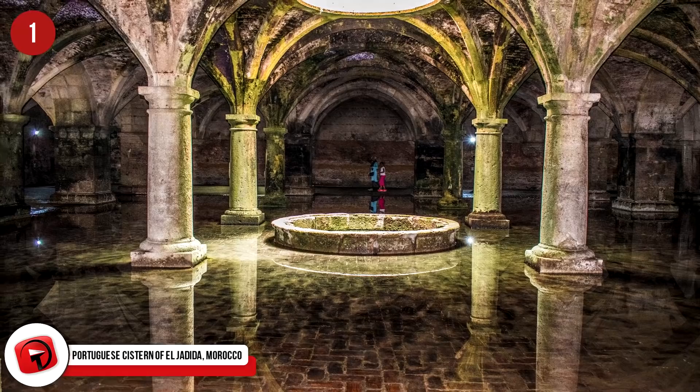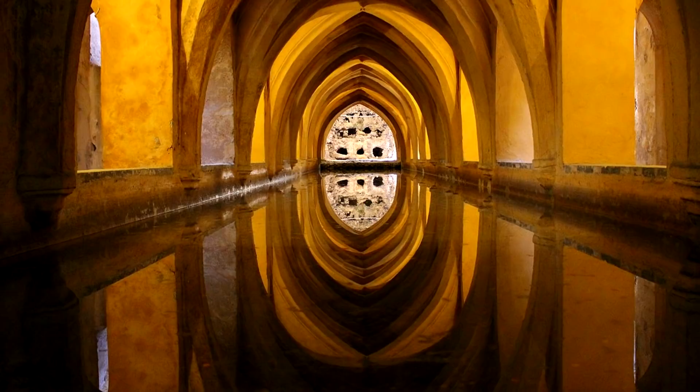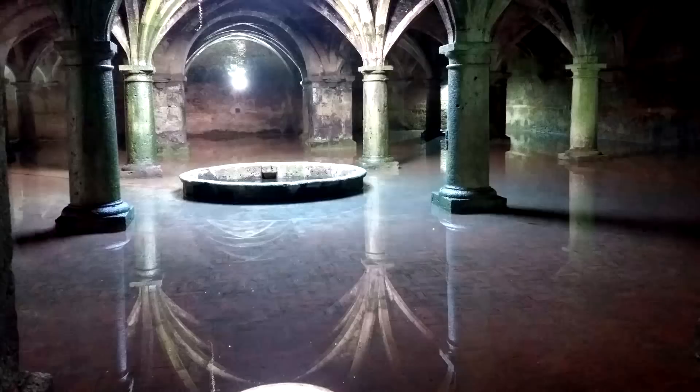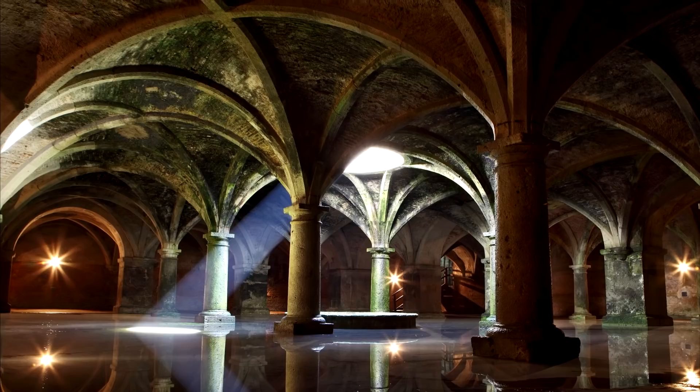Portuguese Cistern of Al-Jadida, Morocco. In the Orson Welles film Othello, the fight scene between Cassio and Rodrigo takes place in this underground location. But long before it made its film debut, this ancient underground structure has been a site of conflict. The Portuguese occupied the area and built a cistern inside the fortress of Mazagan, which is now the city of Al-Jadida. It was built in 1514 to replace a former warehouse. The cistern is a glorious space, 34 by 34 meters or 111 by 111 feet, with five rows of five columns. There's a small pool in the center which overflows constantly, filling the floor with a thin layer of water that creates mirror-like reflections of the vaulted ceilings and pillars.